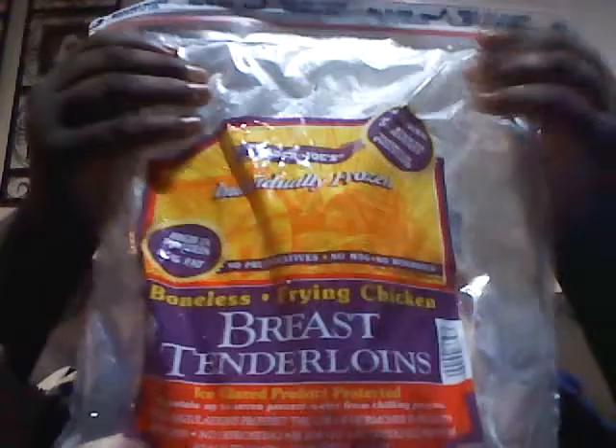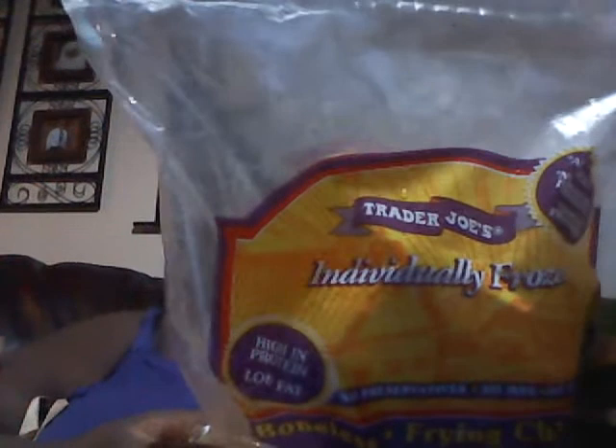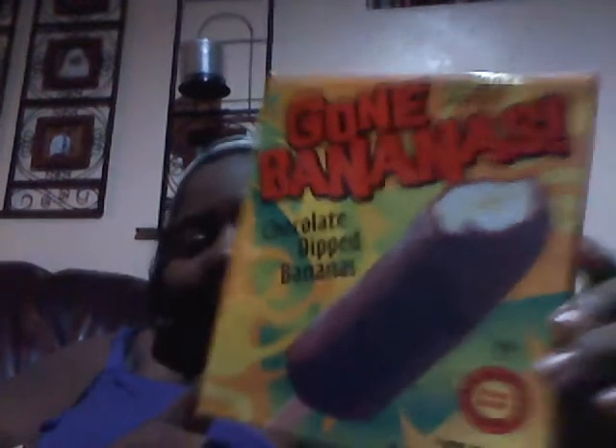I also got some chicken breast tenderloins — I can just throw them in a pan and cook. Then I got these frozen chocolate dipped bananas, called 'Gone Bananas.' It's 160 calories for one, and it's nothing but a chocolate dipped frozen banana. I got two boxes of these.